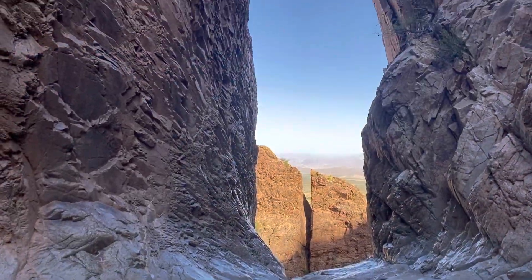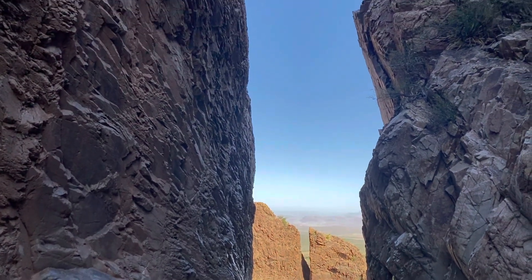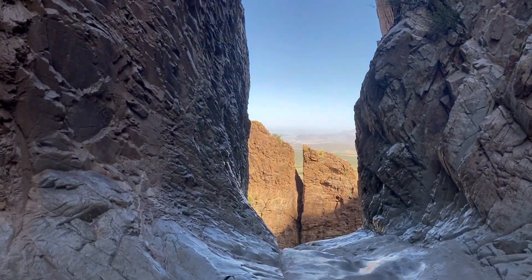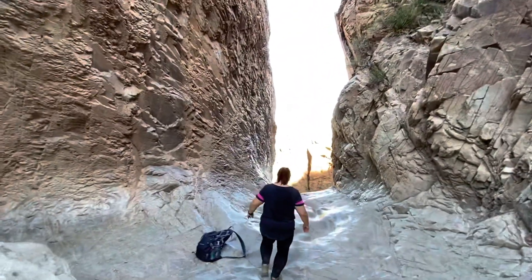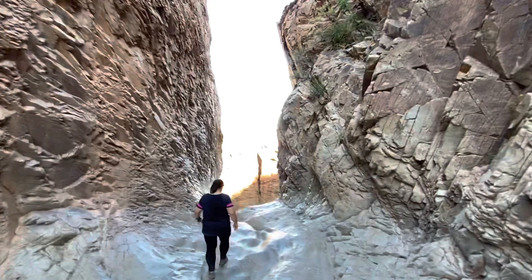Once you get up to the window, if you get very close, just know that it's very slippery there. There can be some water runoff sometimes and the rocks are super slick, so just be aware of that. But it is a beautiful scene.